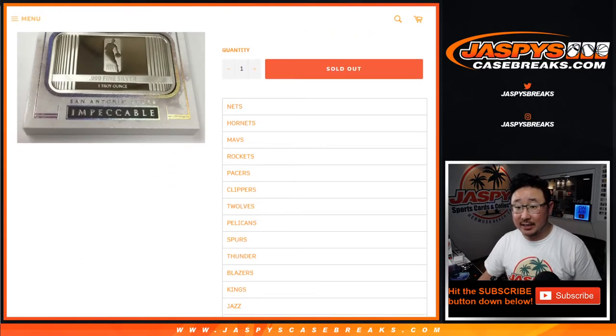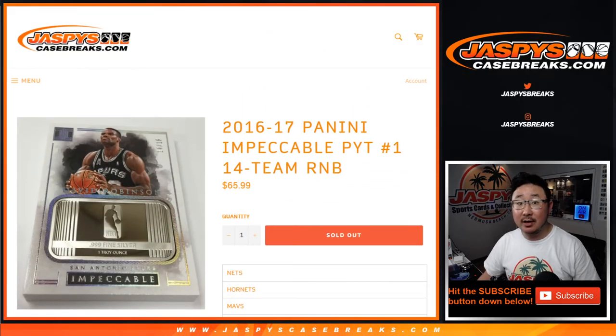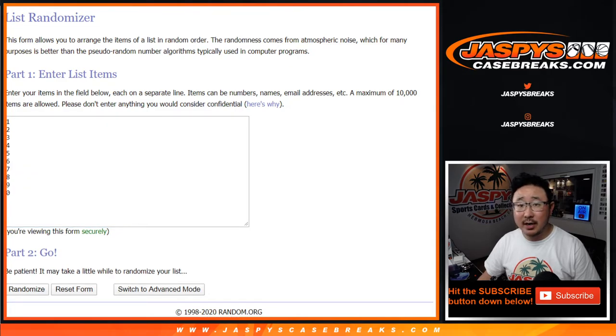Pick your team number one, which is full now. So thanks everybody — that's going to be coming up in a separate video. These are all of the teams that are involved right here. It works just like our random number block breaks that you see on jazbeescasebreaks.com. Big thanks to these folks for getting into it. There are the numbers right here.